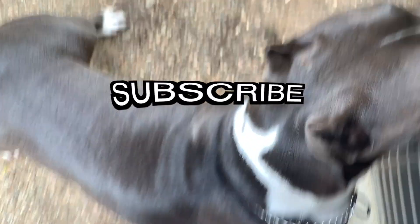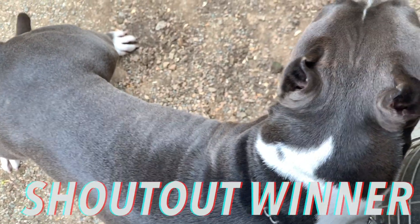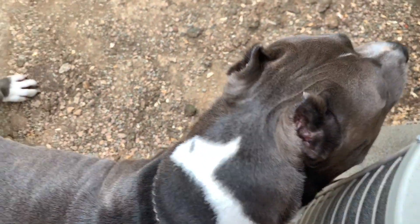Don't forget to like, comment, and subscribe. Comment below so you can be the shoutout winner for next week, and we'll see you next time. Bye! She's straight up chillin!